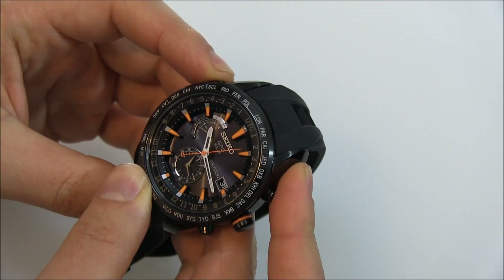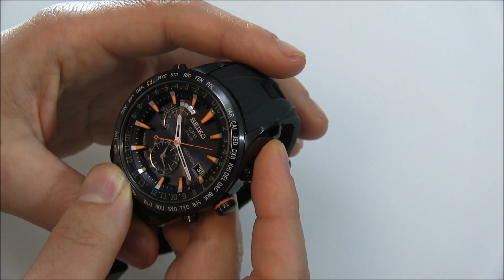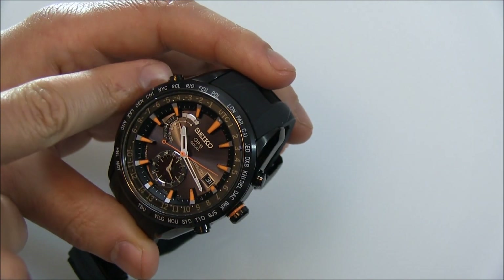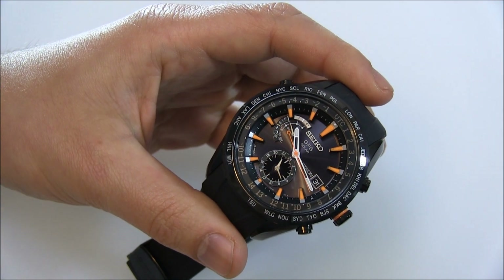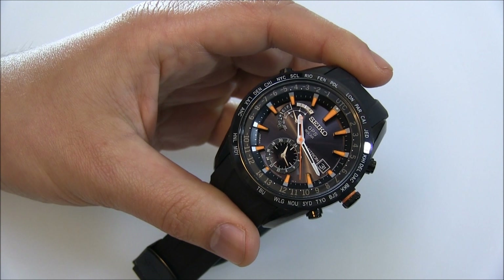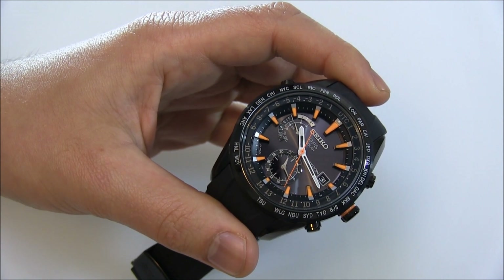If you push this button down, this hand moves, and one thing it does is tell you what the power reserve is, which I like. You also use this pusher to change daylight saving. Daylight saving is one of the things that does not automatically change. So if you go to a new time zone and it is daylight saving, that's something you need to know and adjust for accordingly — it's not hard, but it's something you have to do.